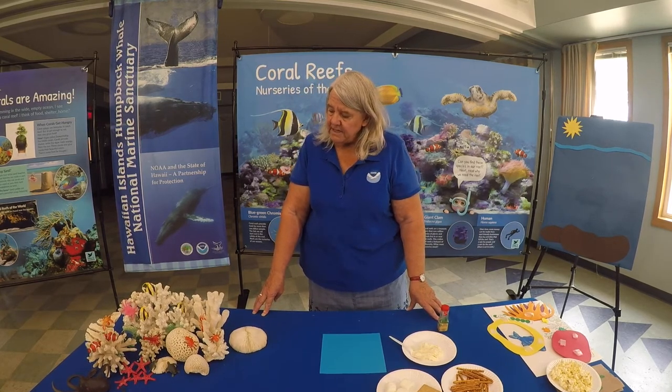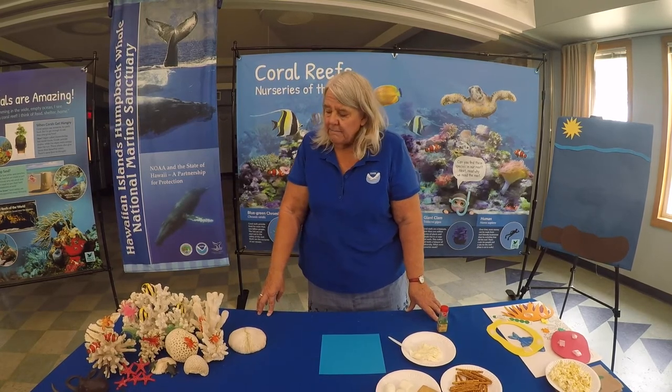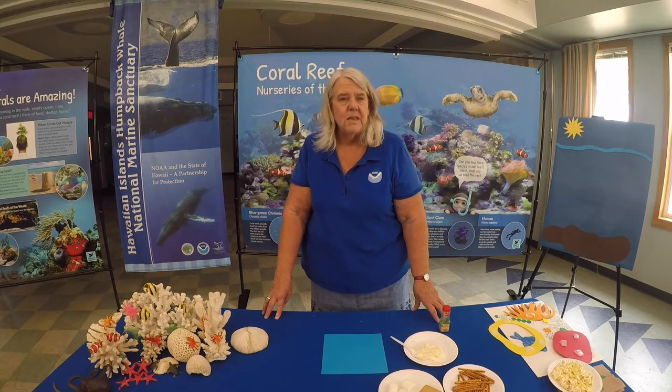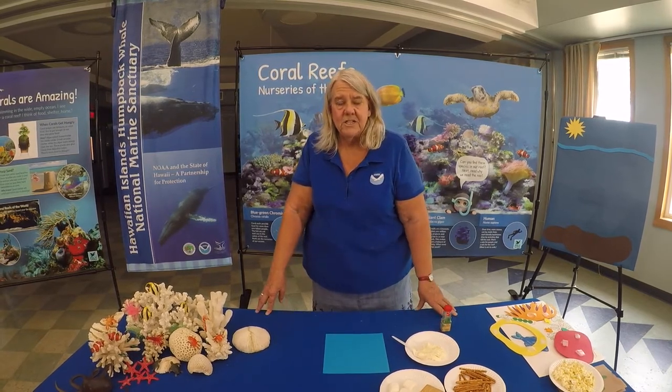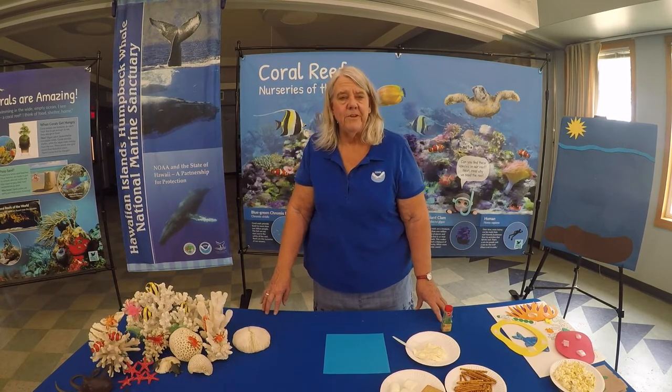You'll notice they come in a variety of sizes and shapes. That shape depends on a couple of things. One is genetics — kind of like you and your sisters and brothers, you're all a little bit different. But it also depends on where they live: are they in shallow water, calm water, or water with lots of waves? That's partly what makes these corals different, but they're all different and unique.